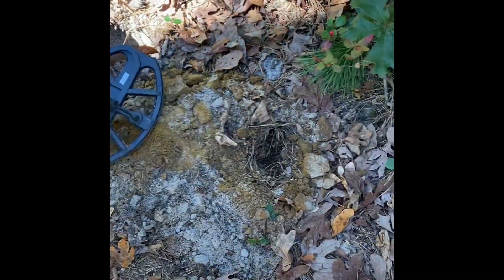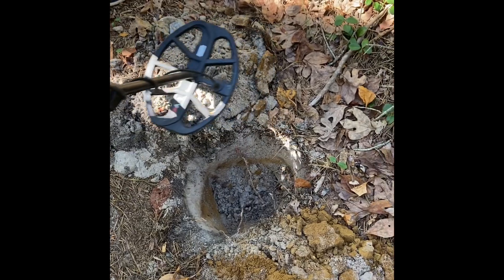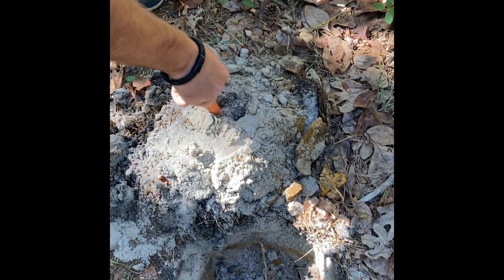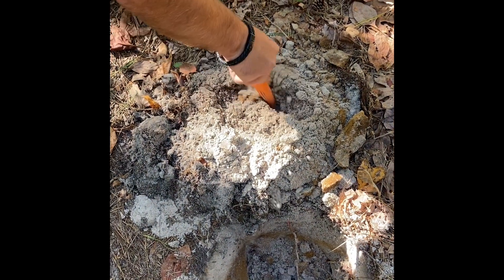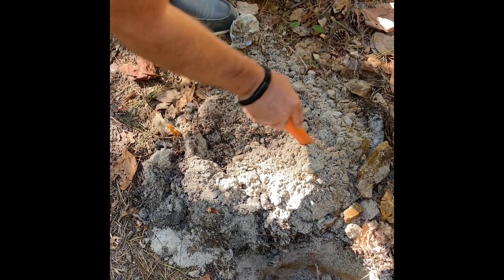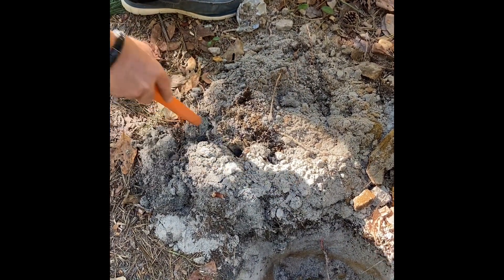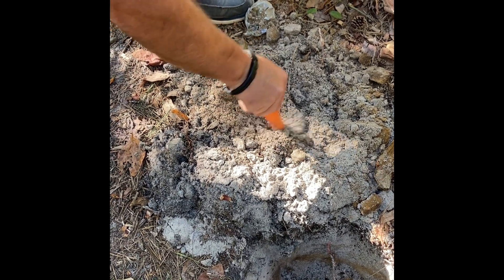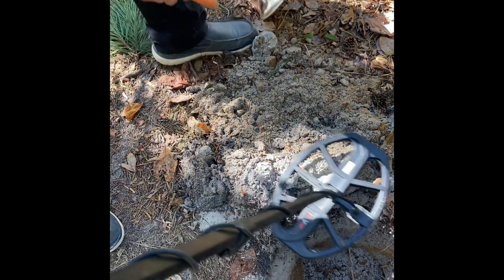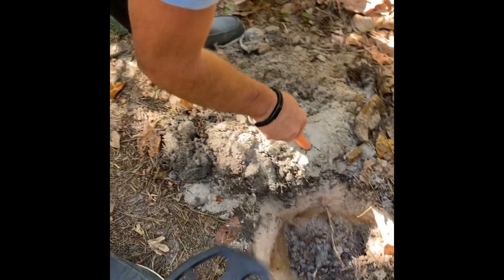24, 25, 29, 30 — yep, still getting it. We have a little double cache, someone dropped a little bit of change out of their pocket. Come on. Unless it's like on the side wall in here — it's right here, 29, 31, 29, 30.